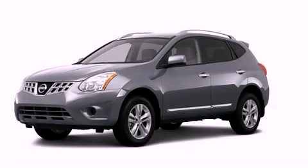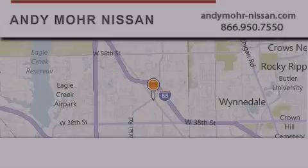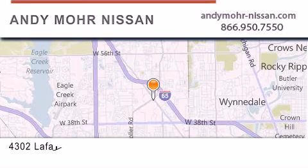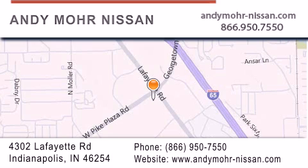Call now to find out how you can own this breathtaking vehicle. Andy Moore Nissan is the place to find new Nissan cars and trucks and used cars in Indianapolis. You can search our new and used car inventory online, get new car pricing and receive free no obligation price quotes. Stop by and visit us today at 4302 Lafayette Road in Indianapolis or see us online at andymoore-nissan.com.